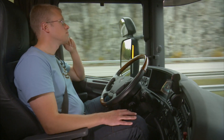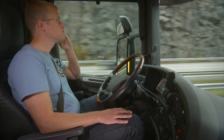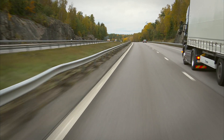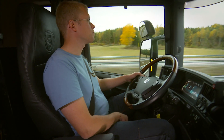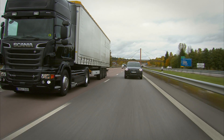If the driver activates the turn signal to change lanes even though there is another vehicle there, the indicator changes colors and starts to flash.